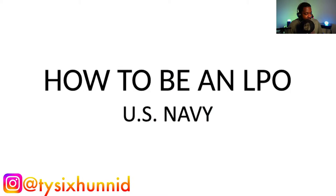Before we get started, you need to be taking notes, especially if you are new to being a first class, new to being an LPO, new to being in charge of people. You need to be taking notes during this training because you're going to run into every single one of these instances as you progress in the United States Navy. So without further ado, let's go ahead and get started.